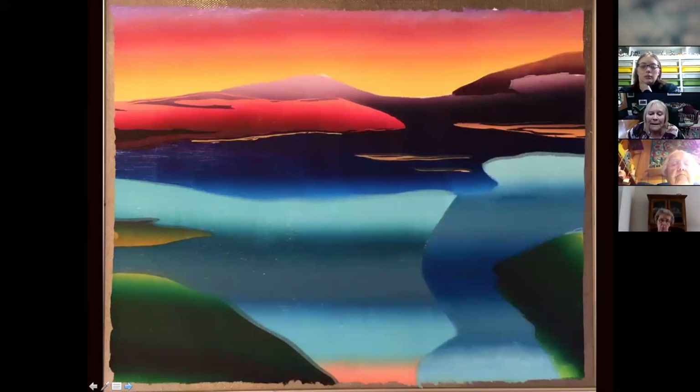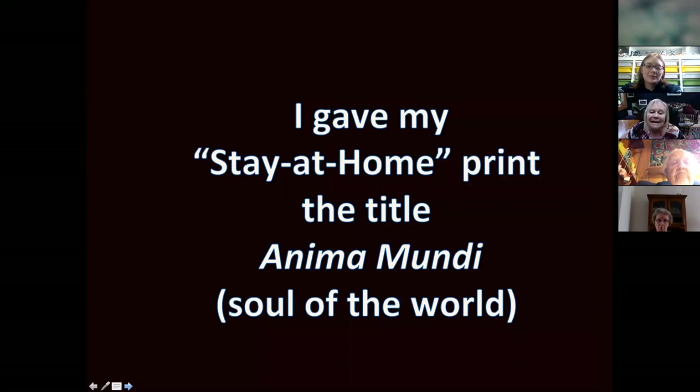I printed on a Monday, posted it on Facebook on a Tuesday, and on Wednesday I had sold two prints to two different women named Jan, both living in different parts of Arizona. So that's the first time I sold two prints before the ink was even dry, and before I'd even come up with a title for the print. So I gave my stay-at-home print the title Anima Mundi, which means 'soul of the world.'